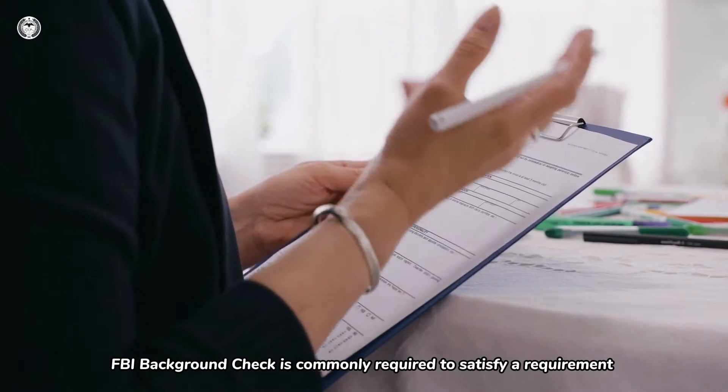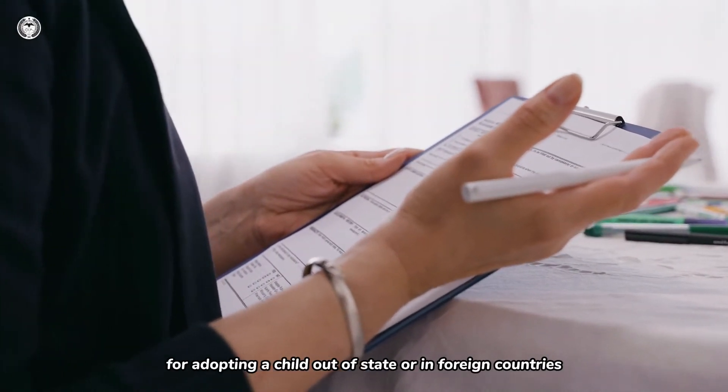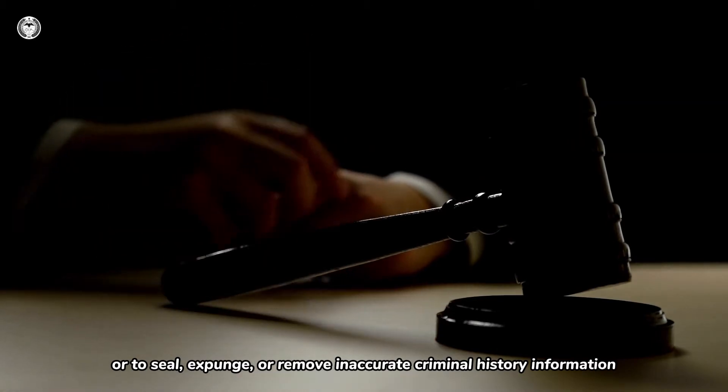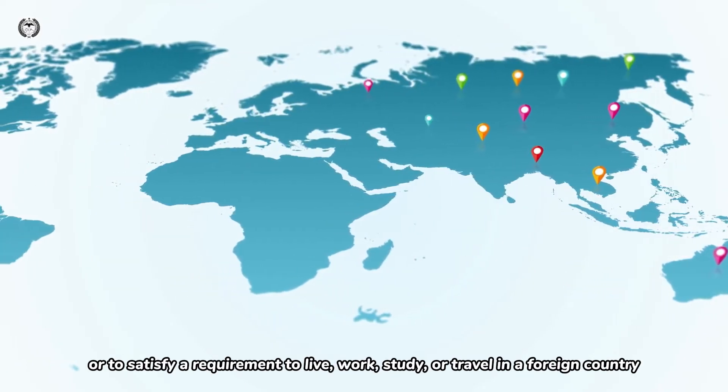FBI Background Check is commonly required to satisfy a requirement for adopting a child out of state or in foreign countries, to satisfy a requirement for court-related matters or to seal, expunge, or remove inaccurate criminal history information, or to satisfy a requirement to live, work, study, or travel in a foreign country.